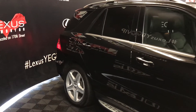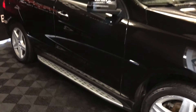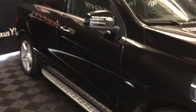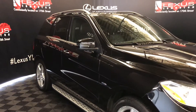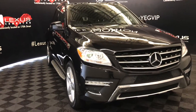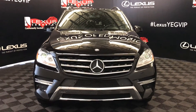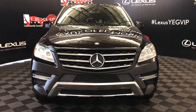The side mirrors have integrated turn signal lights, are auto-dimming, and power folding, with puddle lamp lights underneath. Up front there are daytime running lights, fog lights, clearance sensors, and an engine block heater port, and so much more. Come on down to Lexus of Edmonton and check out all of our pre-owned inventory.